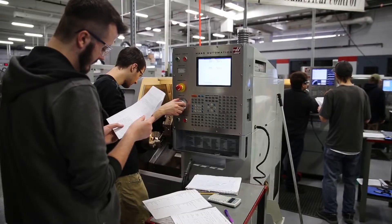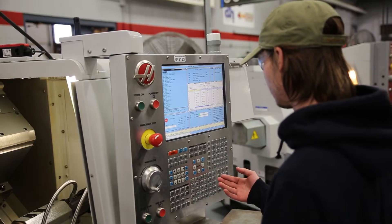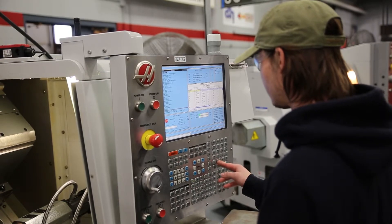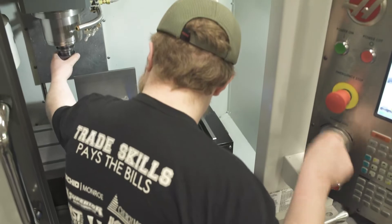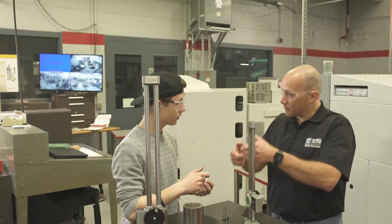At WCTC we have a lot of equipment here, and throughout the course of our education we learn how to use it in a very practical way — exactly what we're going to be doing out in the field. At WCTC I learned time management from the tool and die program, programming and programming concepts, as well as interpersonal communication skills.